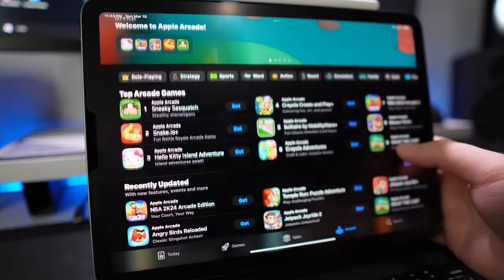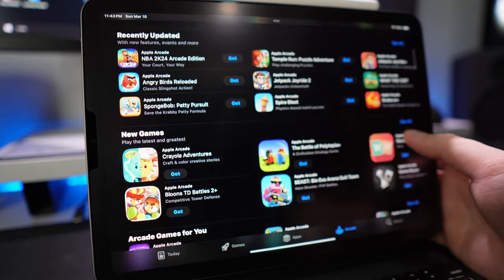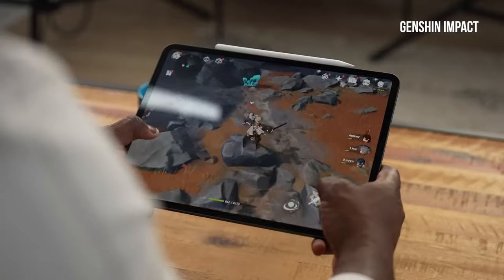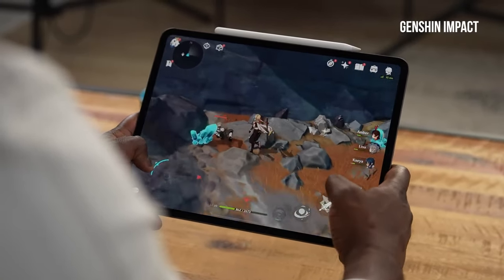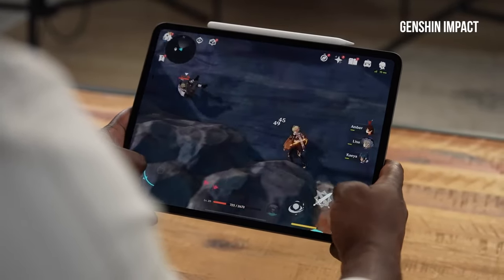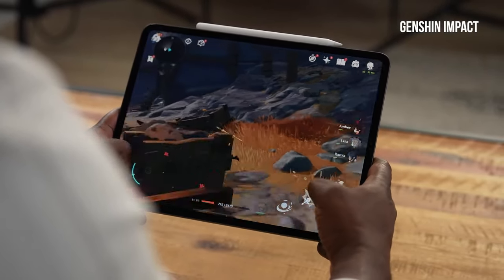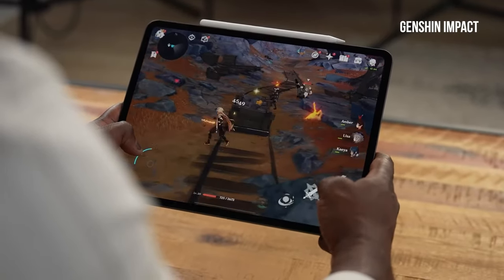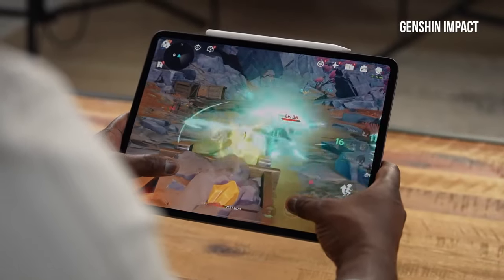Ultimately, these are both great tablets, but the Pro has a lot of what I'd consider nice-to-have features. I wouldn't consider OLED, LiDAR, or faster data transfers as critical, but they are nicer if you have the choice between the two. No one is arguing that the iPad Pro isn't the better tablet — just how many of those features are necessary. Almost everyone is going to be better off with the iPad Air, or even a last-generation iPad Pro if you can still find them. Let me know your thoughts — which one will you buy?